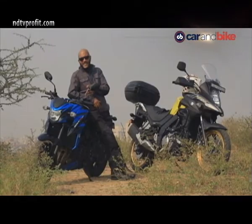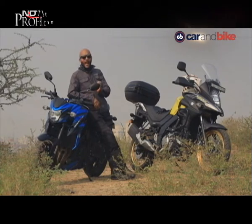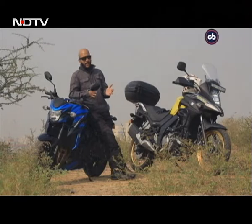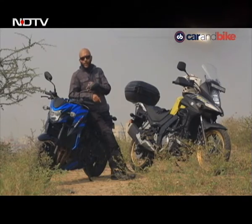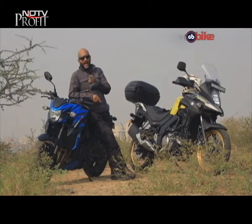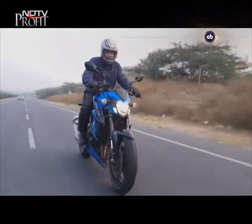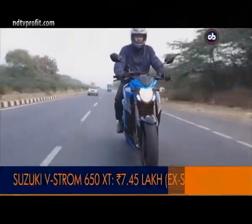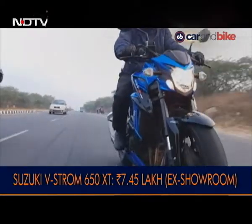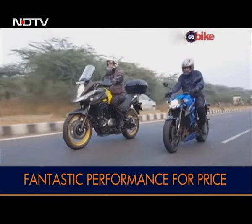The Suzuki GSX-S750 inline 4-cylinder engine, which is butter smooth, makes about 112bhp of power — and that sound absolutely makes me go bonkers. Rationally speaking, the VStrom 650 makes more sense, but every once in a while you have to follow your heart. This one will put a smile on your face every time you take it out for a spin — and that's the reason if I walk into a Suzuki showroom, I'll pick the GSX-S750. At Rs. 7,46,000 ex-showroom, it is fantastic value for money. A superb engine, fantastic road manners and a highly entertaining performance make it worth every rupee.